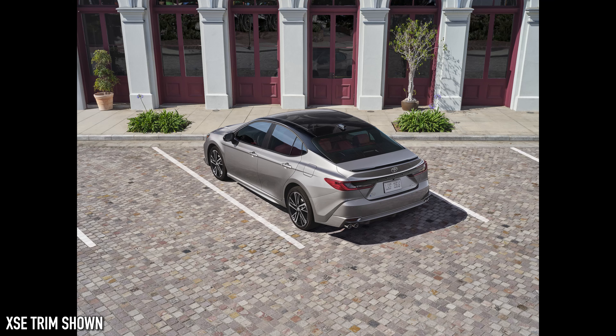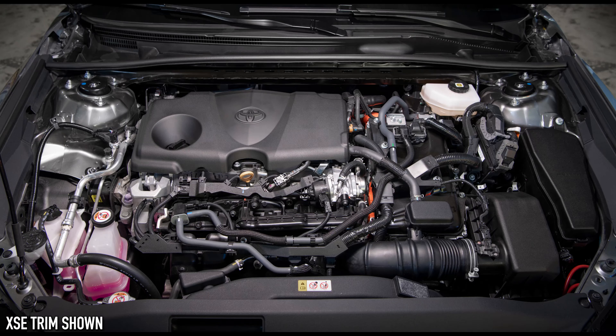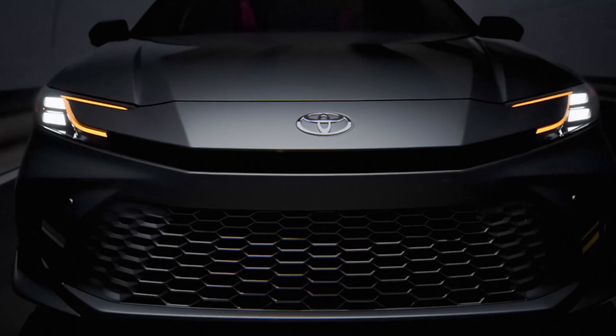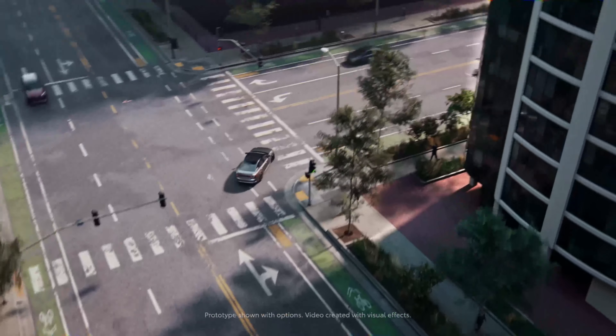The tech has been updated to what the latest Toyota and Lexus products now use. For 2025, we get a 7-inch gauge cluster as standard on the SE, but moving up you get the 12.3-inch fully digital gauge cluster on the higher trims. Also on the higher trims, you get the 10-inch heads-up display. Regarding infotainment, standard you get an 8-inch screen, but stepping up you get a 12.3-inch infotainment screen with wireless Apple CarPlay, wireless Android Auto, and a wireless charging pad — all standard. Even the base SE's 8-inch screen gets those features. You also get over-the-air updates.